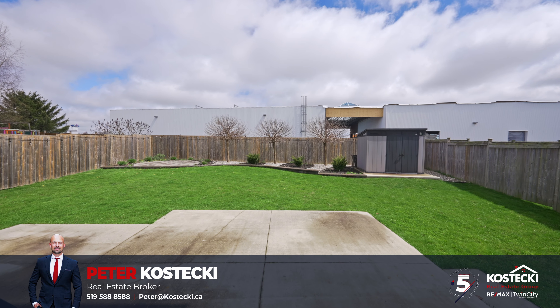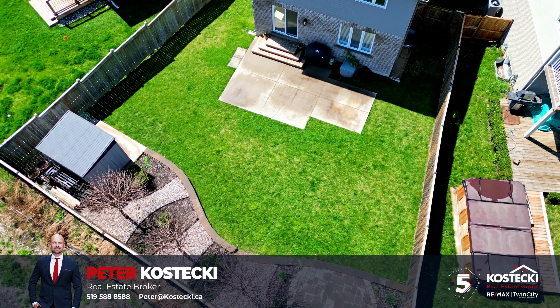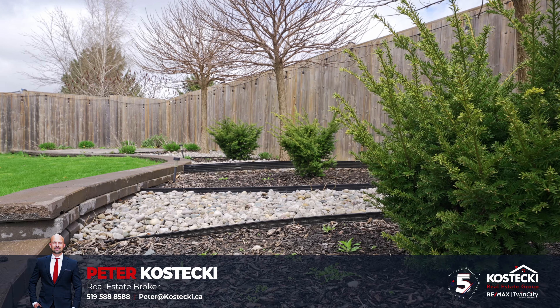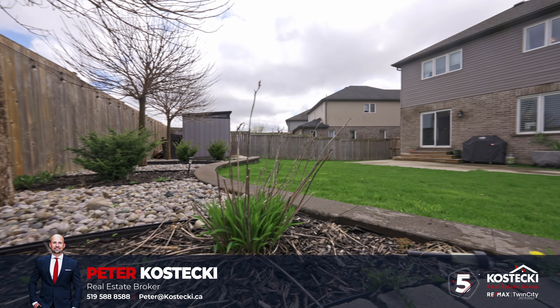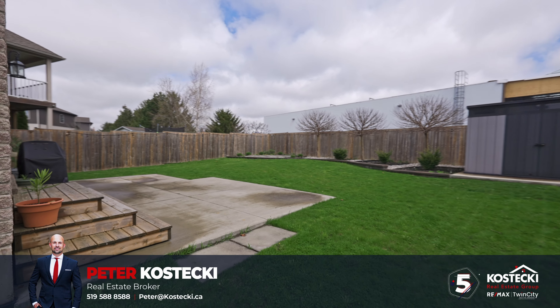Number 5: Fully Fenced Backyard. Soak up the sun in your private, fully fenced backyard. With no rear neighbors, a large concrete patio, tasteful landscaping, and enough room for the kids or pets to play, this backyard is perfect for the whole family.